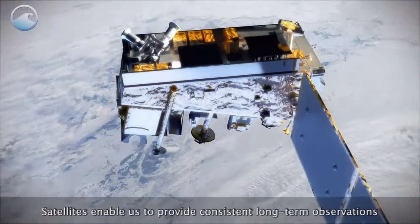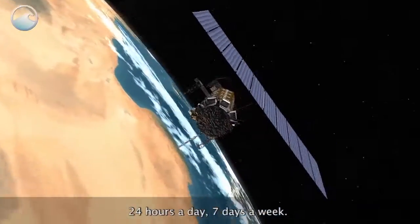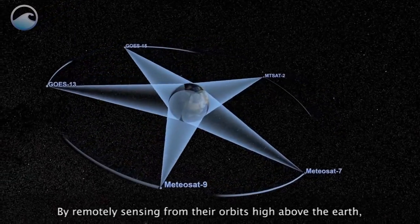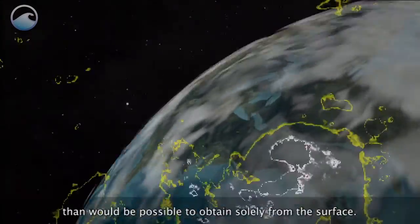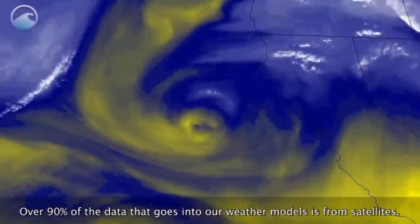Satellites enable us to provide consistent long-term observations, 24 hours a day, 7 days a week. By remotely sensing from their orbits high above the earth, they provide us much more information than would be possible to obtain solely from the surface. Over 90 percent of the data that goes into our weather models is from satellites.